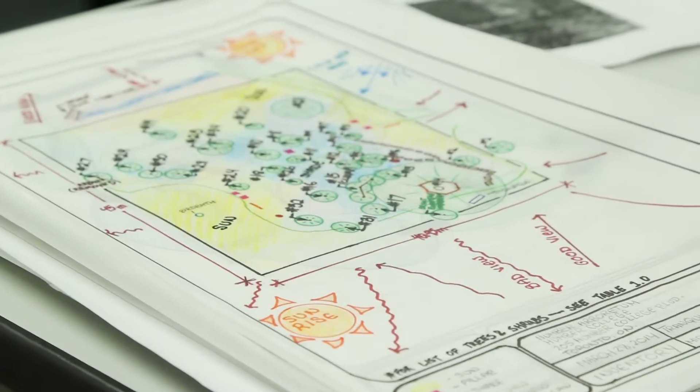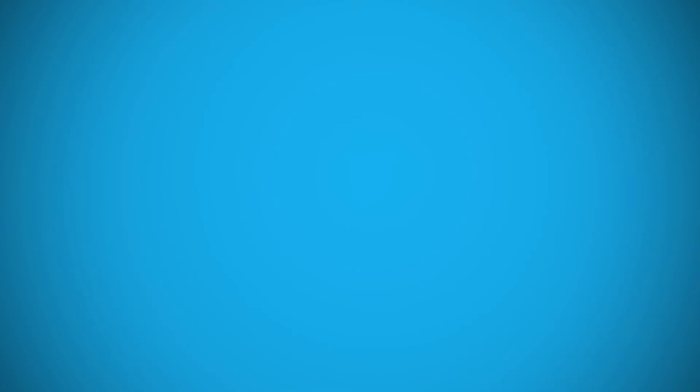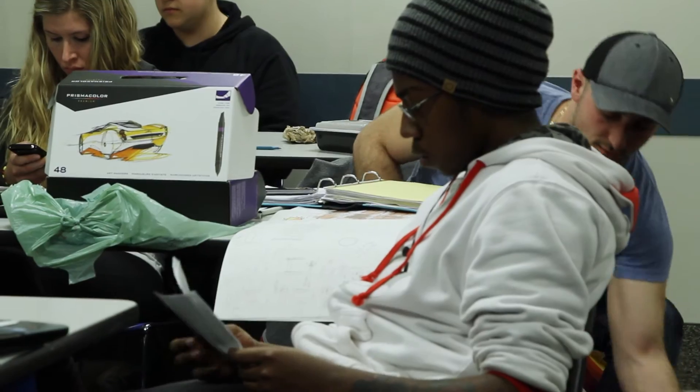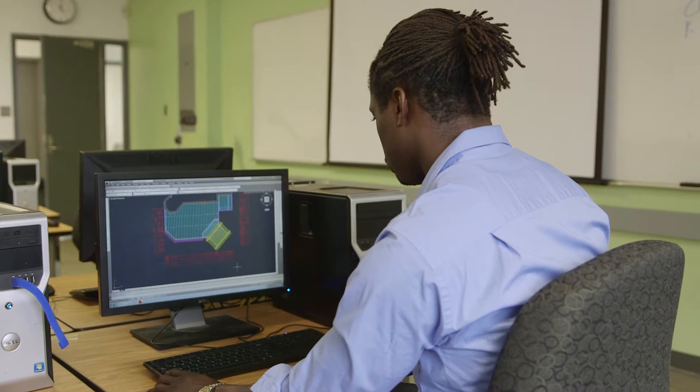We're basically trying to redesign the space so it's more user-friendly. We want to keep it a very tranquil space that students are able to go and eat, relax, and study in. We have a couple weeks to do this, and the winning design is actually going to get built next year.